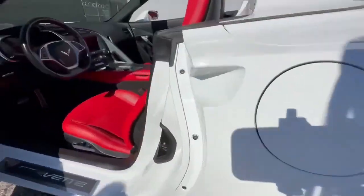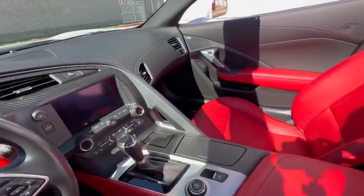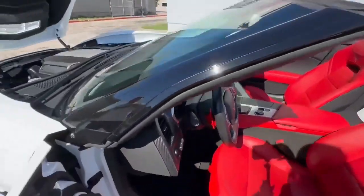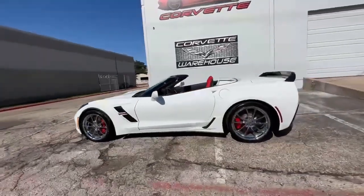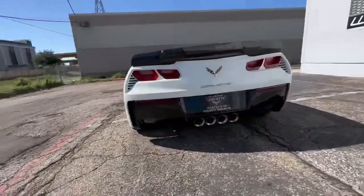To explore this exceptional 2017 Chevrolet Corvette Grand Sport Convertible further, you can visit the website www.covetwarehouse.com or call 972-620-8200. Don't miss the opportunity to own this rare and immaculate Grand Sport, representing the pinnacle of Corvette performance and style.